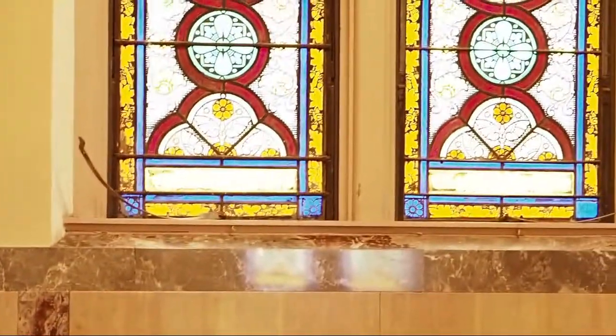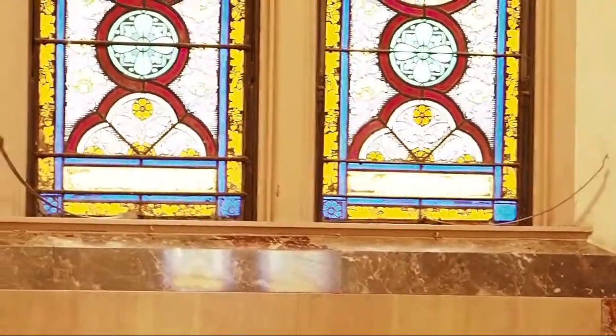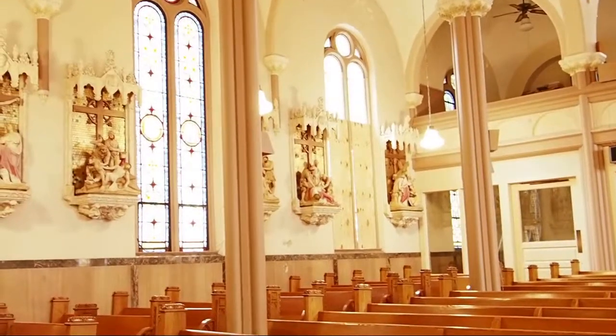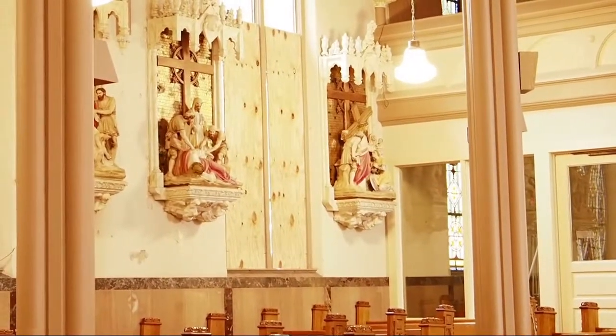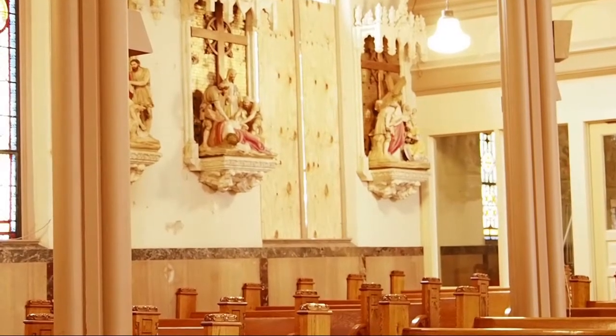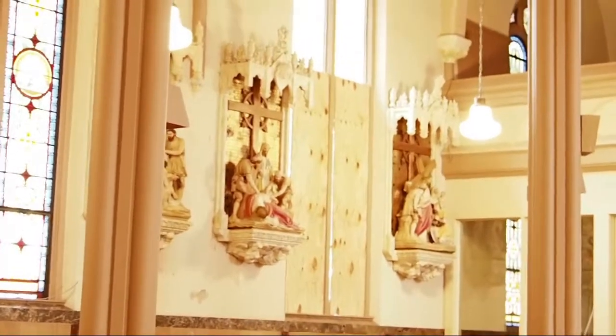I want to show you the windows. If you look at the base of each window, there used to be names — it would say 'gift from' and the family it was in memory of. In German it's written 'Geschenk von,' meaning 'gift from,' and the family. Those have all faded through the years. The windows will all be restored. We've already had two windows go to the factory to be redone, so parishioners can see what the windows will look like when they're done.